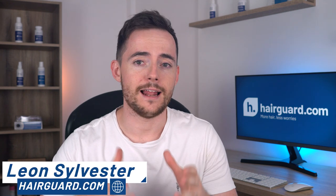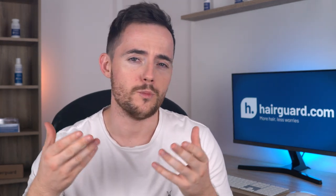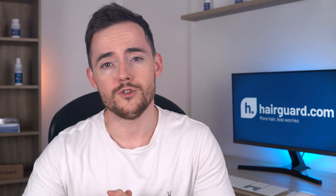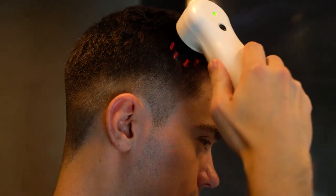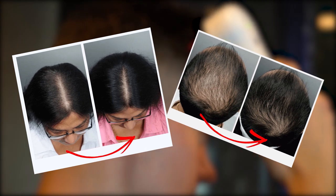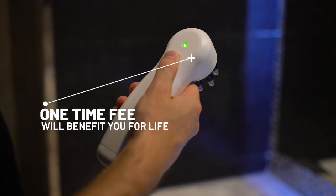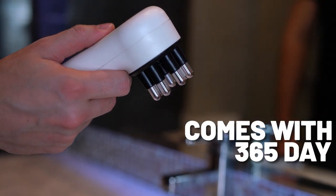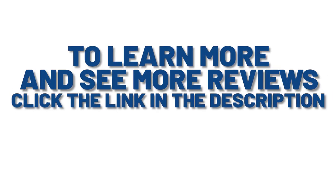Just before we get into the video on LLLT, if you're watching this because you're interested in finding a way to regrow your healthy hair but you don't want to take harsh chemicals that can come with side effects, I want to mention the HairGuard Grocombe. It uses HairGuard's patent-pending Electro-Trichogenesis, or ETG, technology. Unlike LLLT, the Grocombe actually has some amazing before and after photos. It's a one-time fee, meaning you'll own it for life, and it comes with a 365-day money-back guarantee. Click the link below to learn more and see reviews.